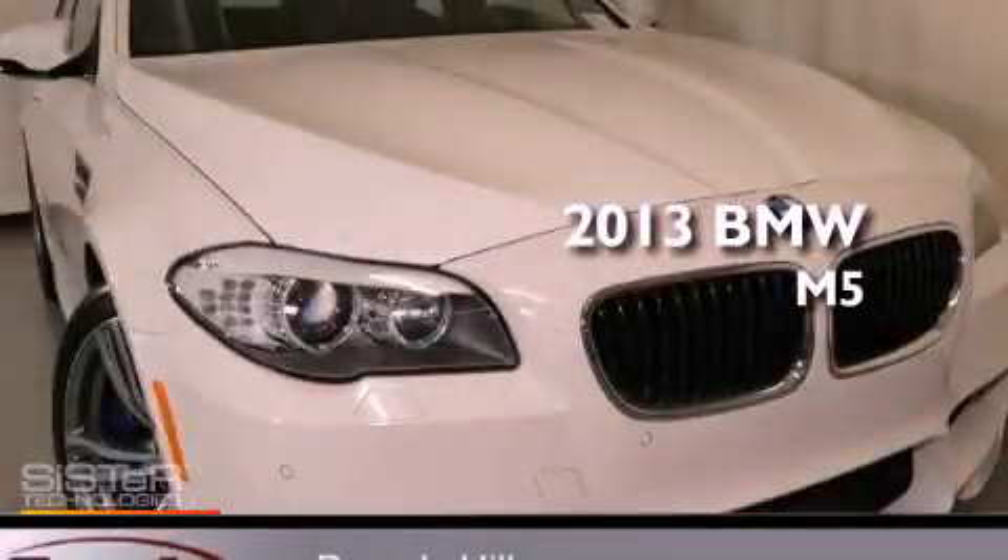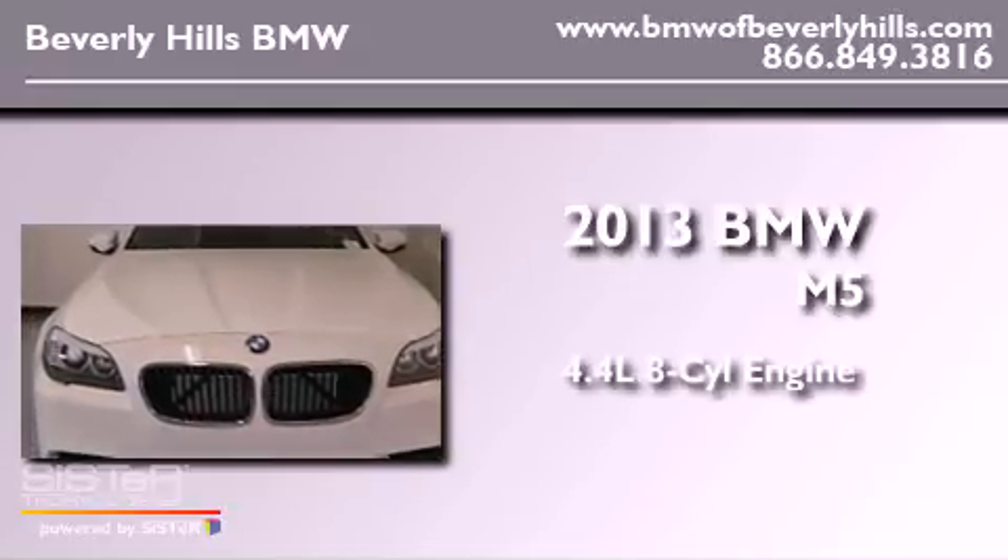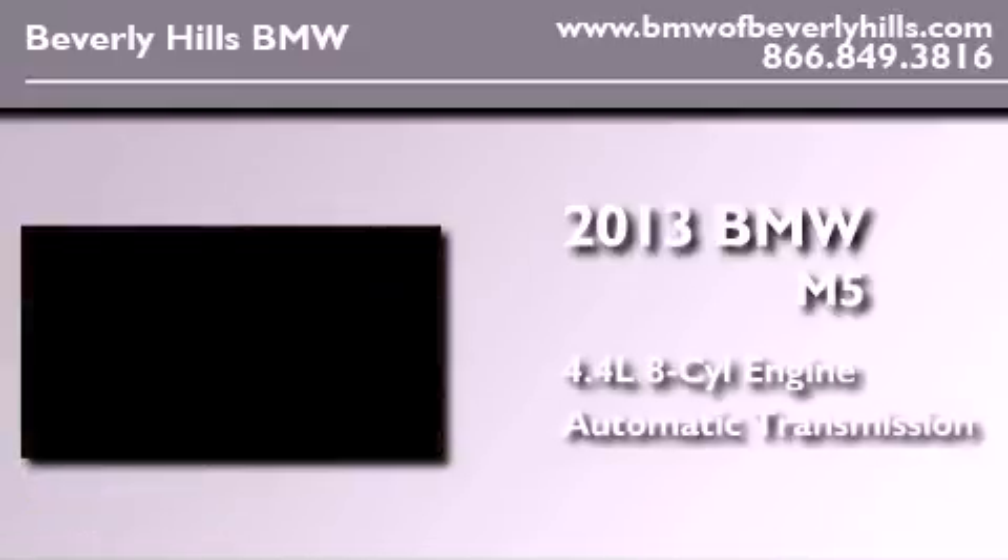This is a brand new 2013 BMW M5 that features a 4.4 liter 8-cylinder engine and an automatic transmission.